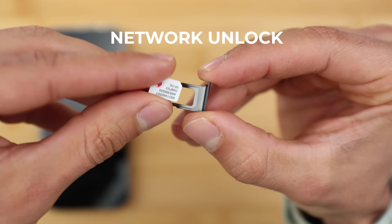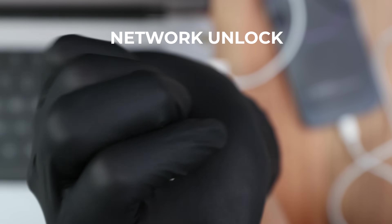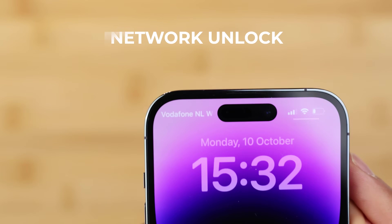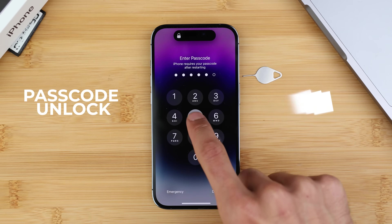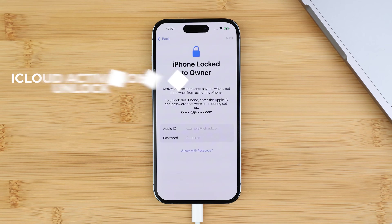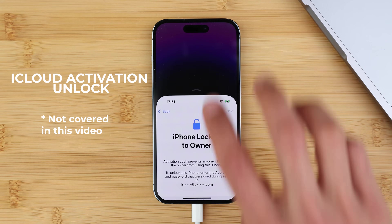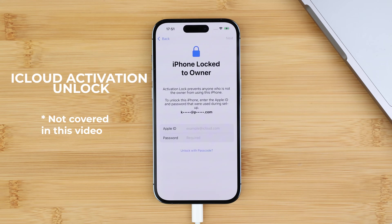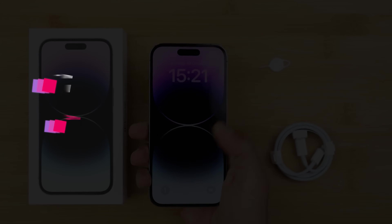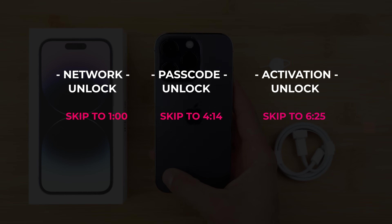It's important to distinguish between three kinds of unlocks. The first kind is the network unlock, also known as a carrier or SIM card unlock — this allows you to use your phone with multiple SIM cards and any GSM carrier. Then you have the passcode unlock, which is the security code in case you forgot it or lost access to your phone. And lastly, we have the iCloud unlock, which is by far the most complicated type. I've included timestamps so you can select which part of the video you're interested in.